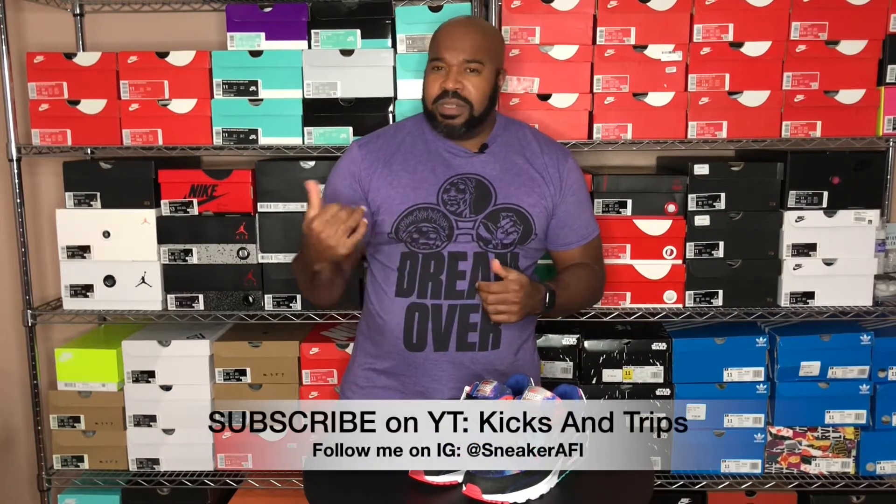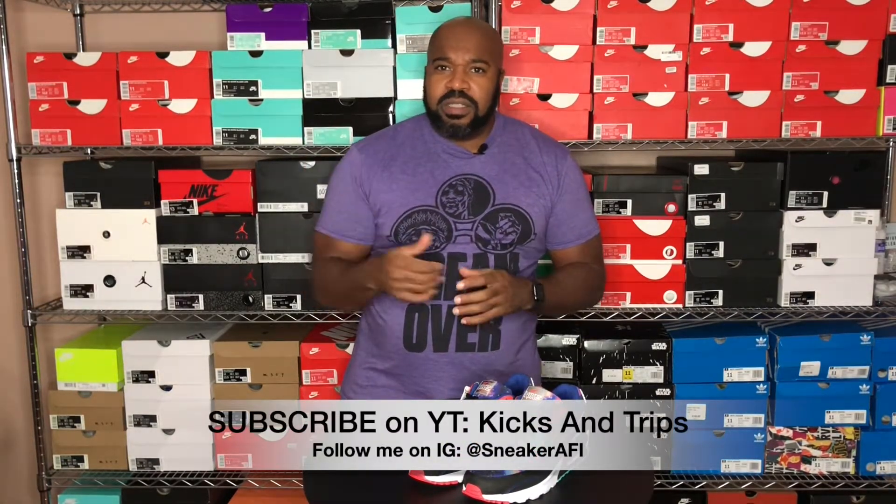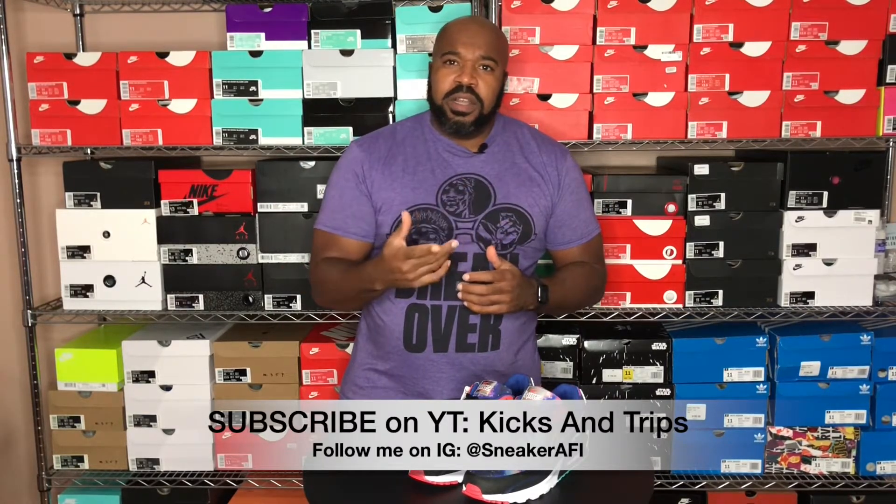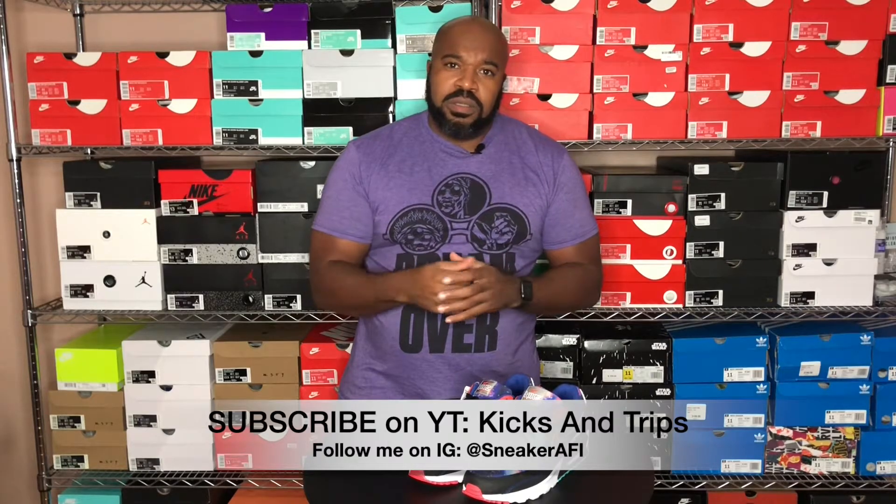Let me know what you think in the comments, hit the thumbs up, subscribe, share. Thank you for watching. Again, I'm Sean, Sneaker AFI, Sneaker Aficionado, and we're out.